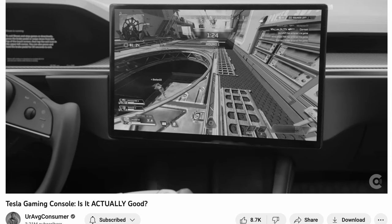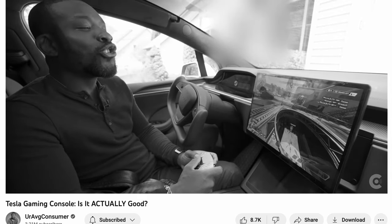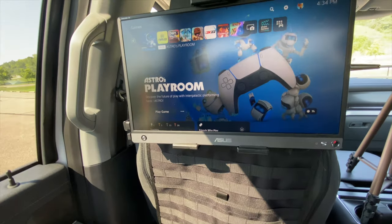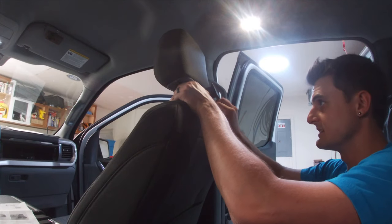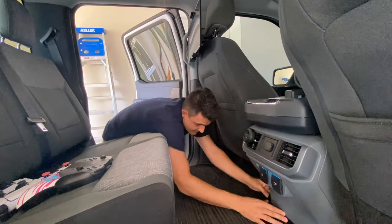Tesla is adding some entertainment capability to its front screen — horrendous. Last year, I implemented a dual screen entertainment setup in the back seat of my F-150 Lightning, and I wanted to share that with you to show you just how easy it is to make this concept turn into a reality.